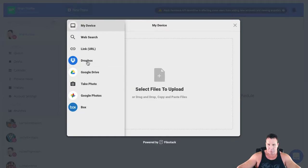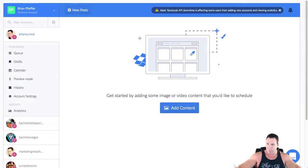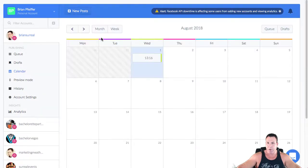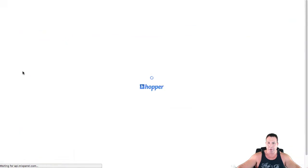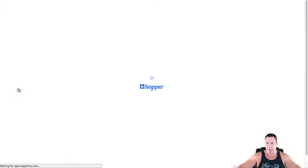You can pull from Google Drive, Dropbox, a link, or wherever, and play around with uploads to see what things look like. You've got drafts, a calendar to see what's scheduled, and a feed preview showing you exactly what your post will look like. On my personal Brian Surreal account, I do my own posting, so my VA focuses more on the other business accounts. You also have a history section to review past posts.